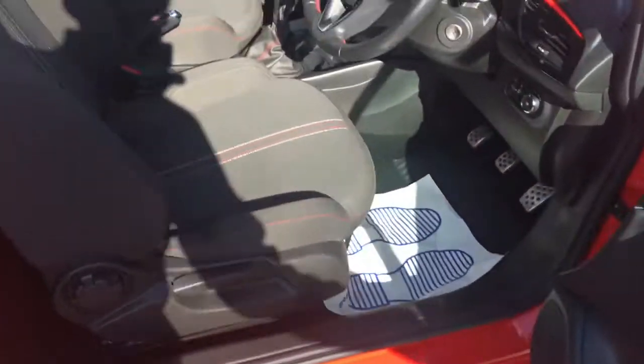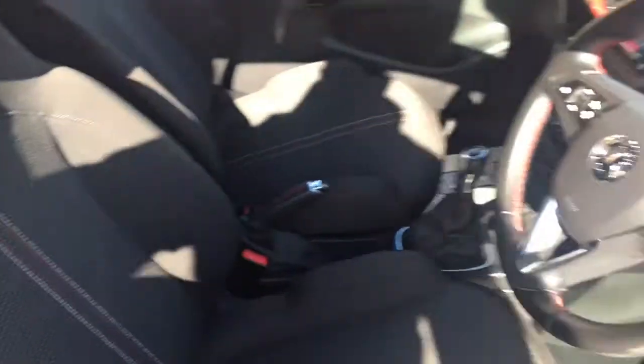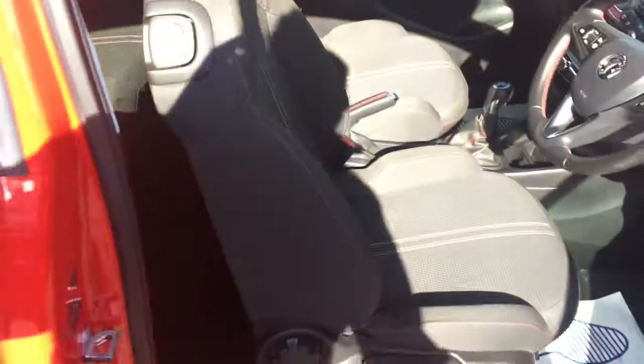It's a three-door car so the doors open nice and wide, making it easy to get in at the front. As you can see, we've got some really comfortable upholstery and some great features to get on to a bit later in the video. If you do need to get into the back, the front seat folds forward using just one hand, so it's nice and simple to get in.